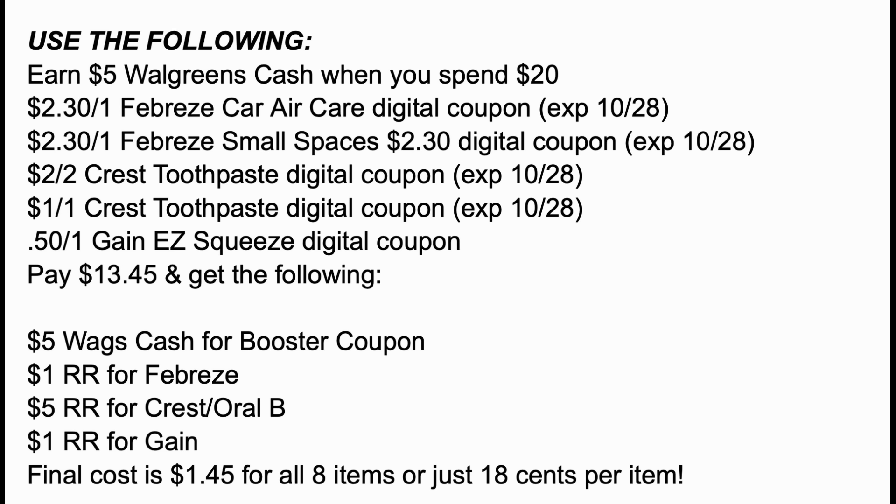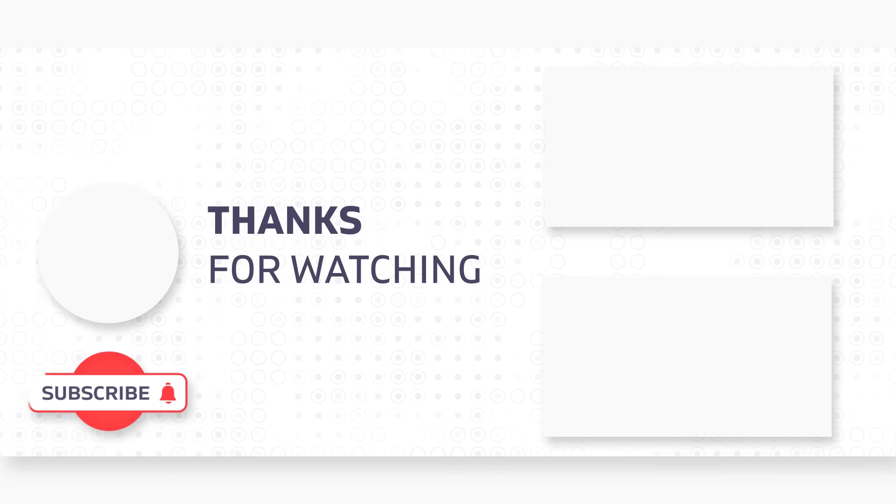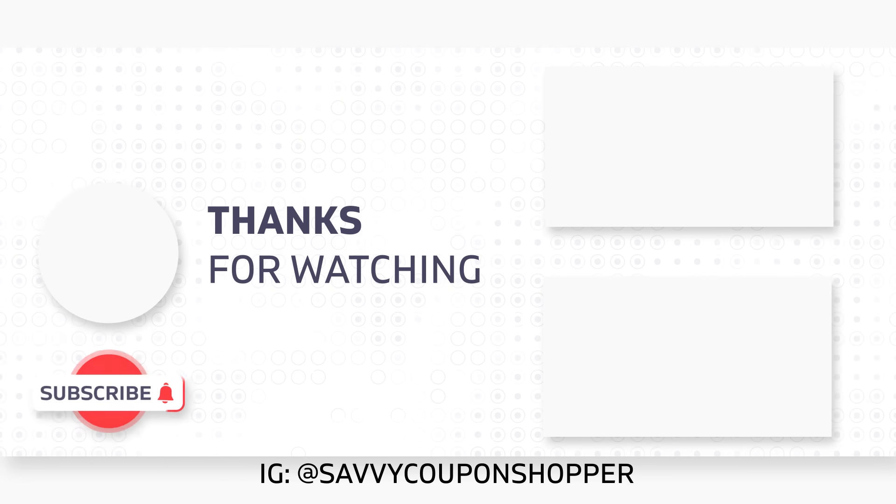So there you go — some good deals at Walgreens, and I think it's going to be a fabulous week. Stay tuned on my channel; I'll do my best to bring you guys some great and easy savings. There is a printable list in the description box to take in store for easy shopping. Check back on Monday for my online or curbside pickup deals video — always some easy deals if you don't want to deal with register reward deals. Thanks so much for watching, and check out my CVS Best Deals video here.